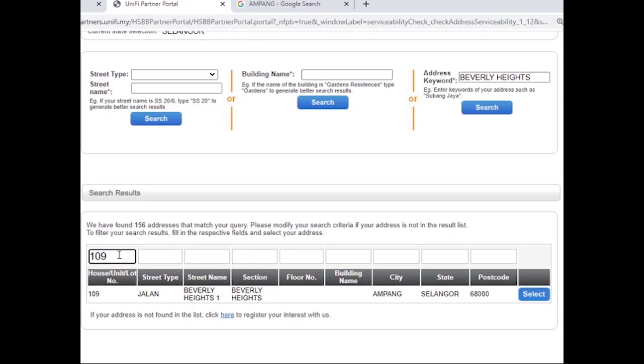But how do we know if the port is available or not? Click the blue Select button — it will take you to the next step. If the symbol is green, it means the port is available and you can proceed with the order. If the symbol is red, it means the port is not available, possibly because of a few reasons.